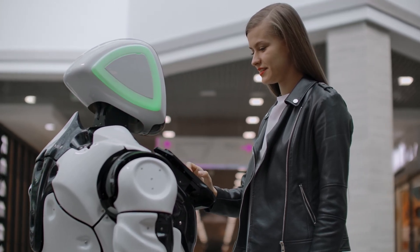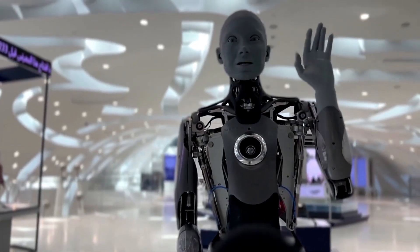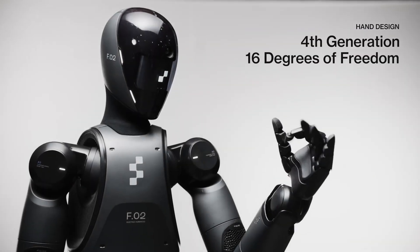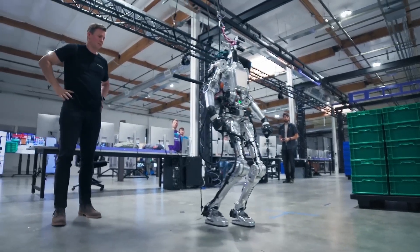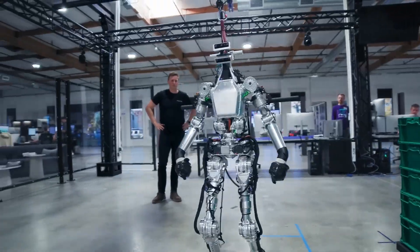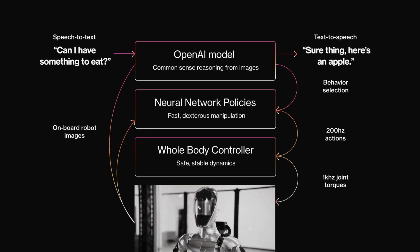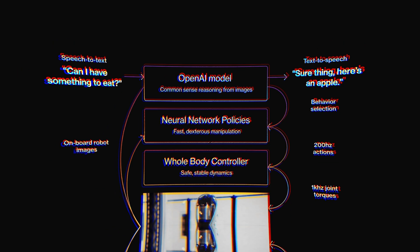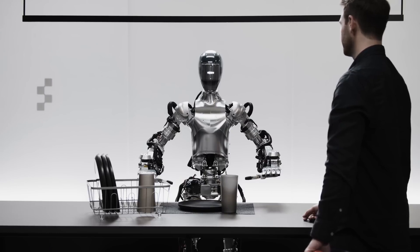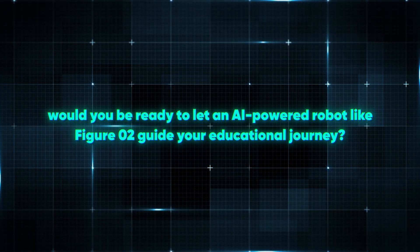Who wouldn't want an AI tutor that never tires and is always ready to help? We've already seen robots used in schools, like Amica, developed by Engineered Arts, which has engaged with students in Scottish classrooms. Figure-02, backed by OpenAI's technology, could be the next big thing in educational support, providing students with real-time assistance and personalized guidance — just like a human teacher but with the added benefit of AI precision. Leveraging OpenAI's GPT models, Figure-02's speech recognition and natural language processing allow it to communicate naturally with humans. Would you be ready to let an AI-powered robot like Figure-02 guide your educational journey?